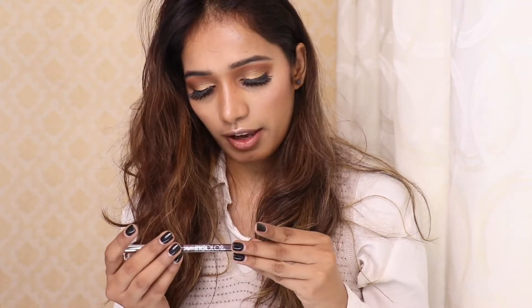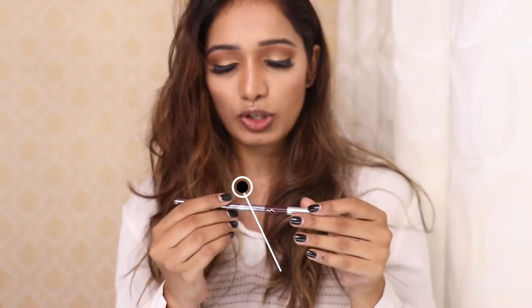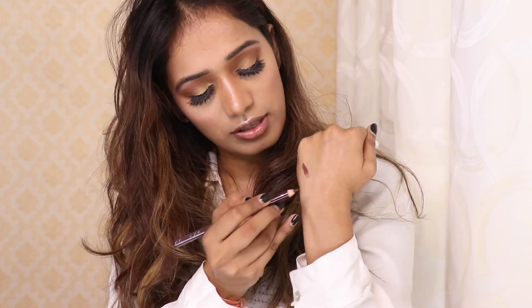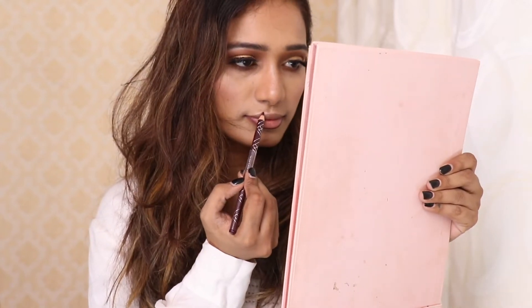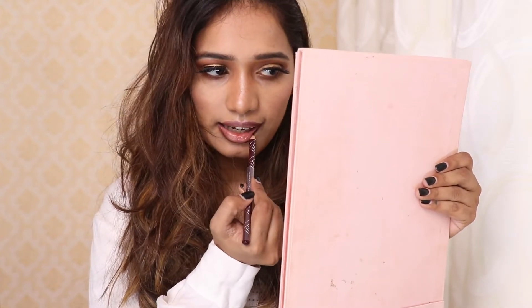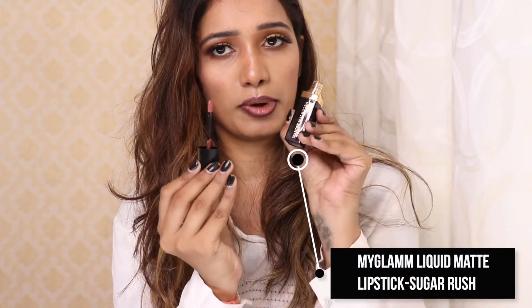To line my lips, I am going to use this Incolor Intense Long-Lasting lip pencil — the shade name is L21 Purple. This is how it looks; it's a purple shade. My lips are lined and it looks so wild! The lipstick I'm using is from Manish Malhotra — it's called My Glam Sugar Rush.